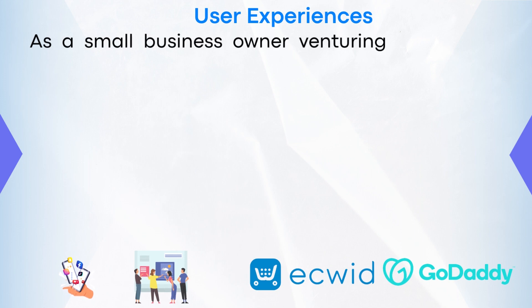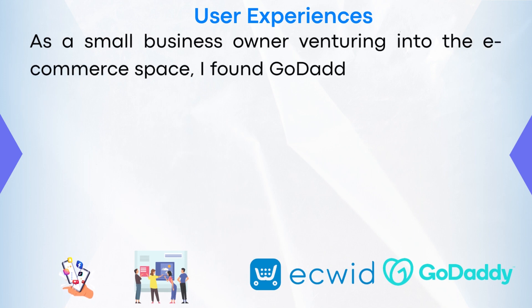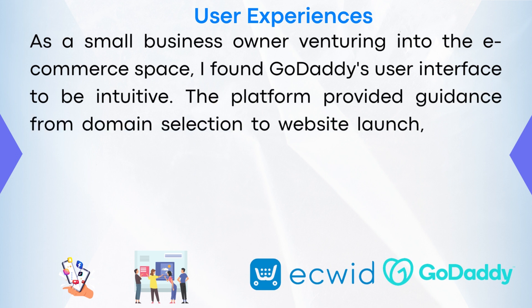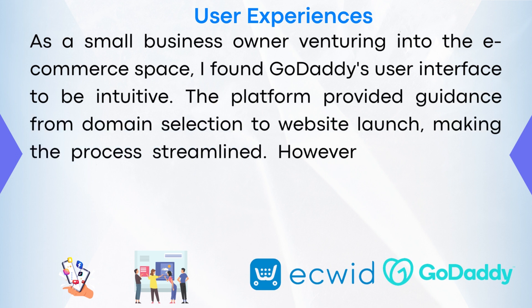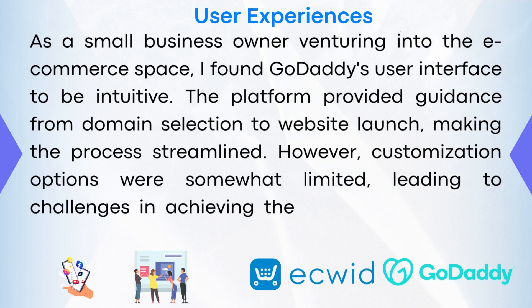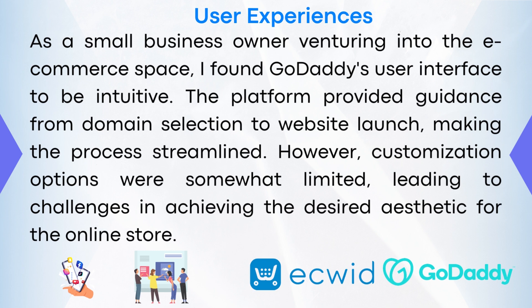User experiences. As a small business owner venturing into the e-commerce space, I found GoDaddy's user interface to be intuitive. The platform provided guidance from domain selection to website launch, making the process streamlined. However, customization options were somewhat limited, leading to challenges in achieving the desired aesthetic for the online store.